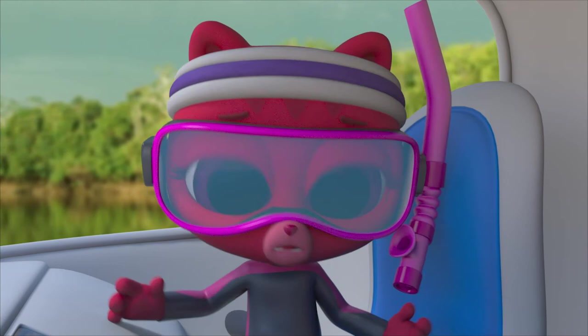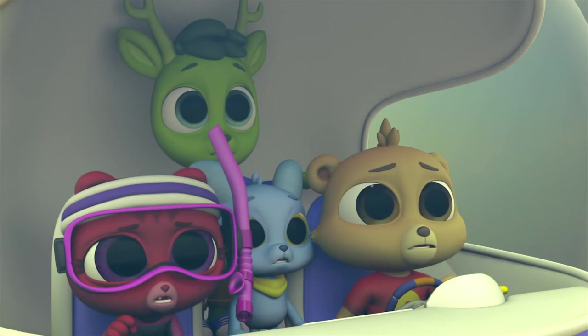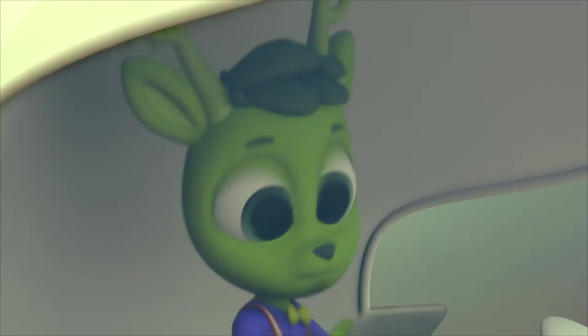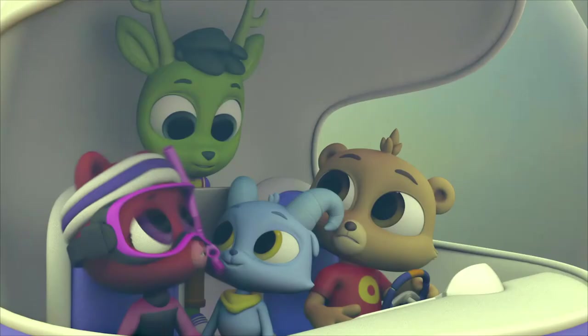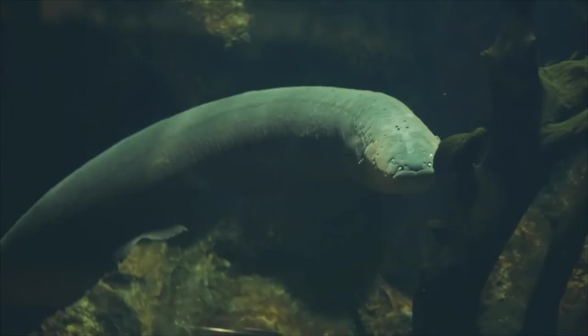Let's take a look under water. This doesn't look so bad — except for that stick. That's not a stick — it's a creature! A deadly one too! It's an electric eel! An eel that's electric? Seriously? How is that even possible? Electric eels have special body parts that make electricity. They need this to help them hunt prey and defend themselves.